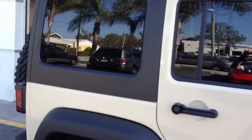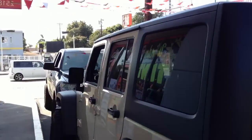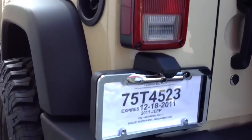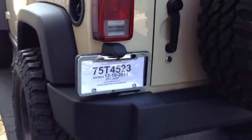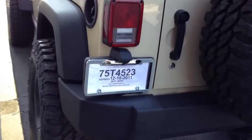On this car today we did a Pioneer AVIC X930BT navigation upgrade in the dash. We also added a Boyo license plate camera. Didn't want to drill or anything into the bumper, but just wanted to have a good view of the rear.